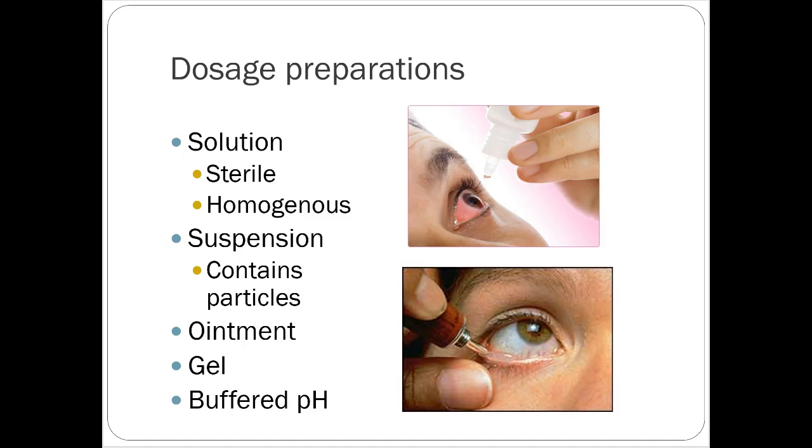It's different from the expiration date on the bottle. Suspensions contain particles and need to be shaken beforehand. Ointments are really goopy, and if you put an ointment in your eye, you probably have a hard time seeing, but sometimes they're useful for kids and people putting them on at night as a lubricating thing. Gels are usually preferred if you're going to do that.